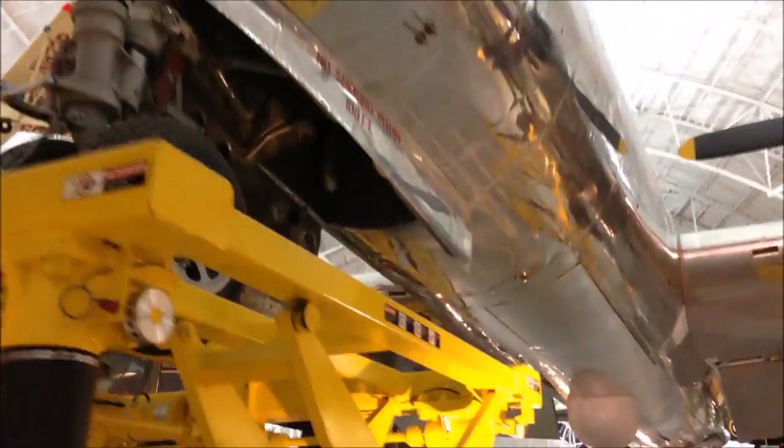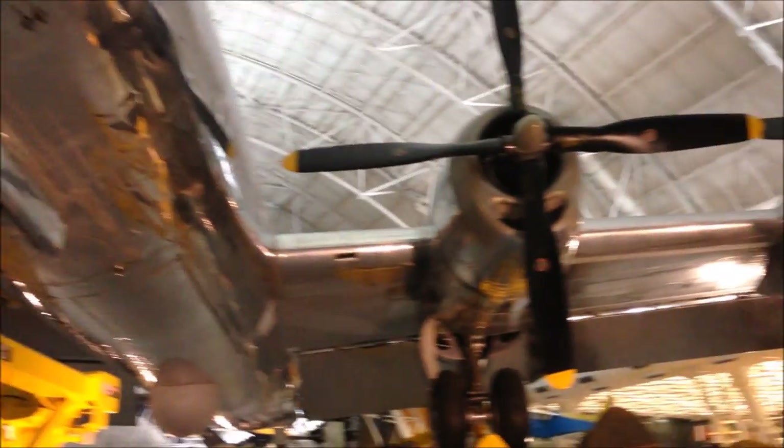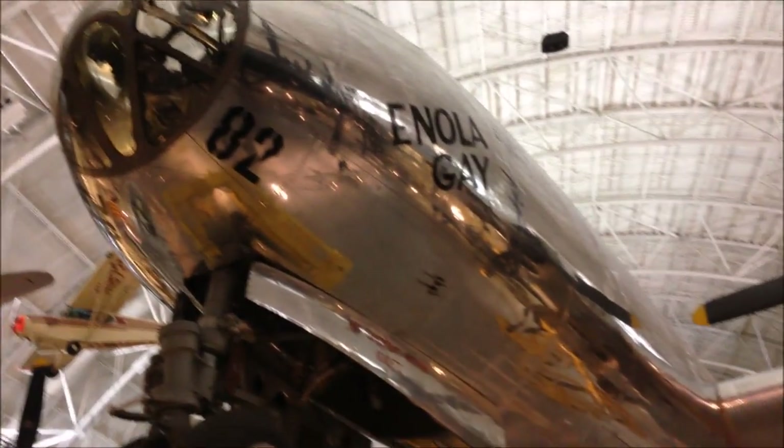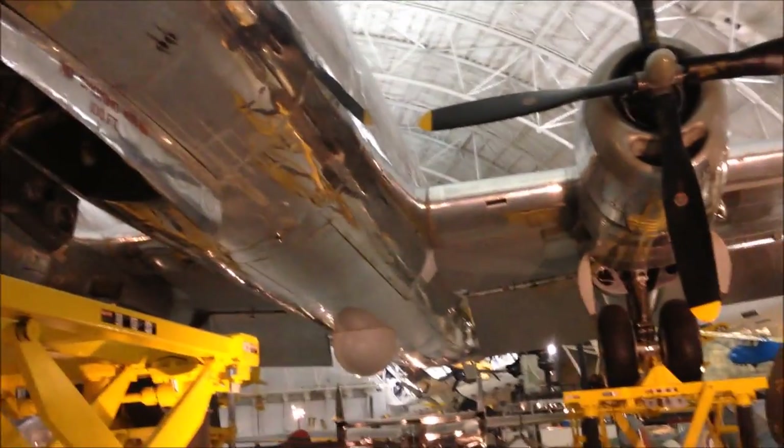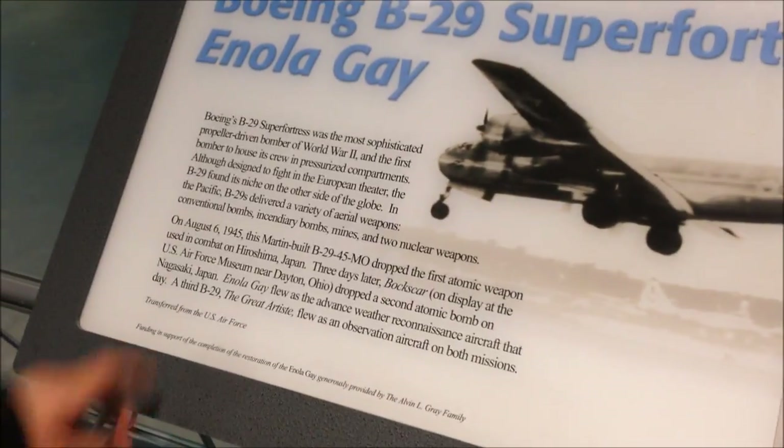They have the Enola Gay here, which is the one that dropped the atomic bomb on Hiroshima. They dropped a second atomic bomb on Nagasaki as well — but this one, the Enola Gay, did Hiroshima.